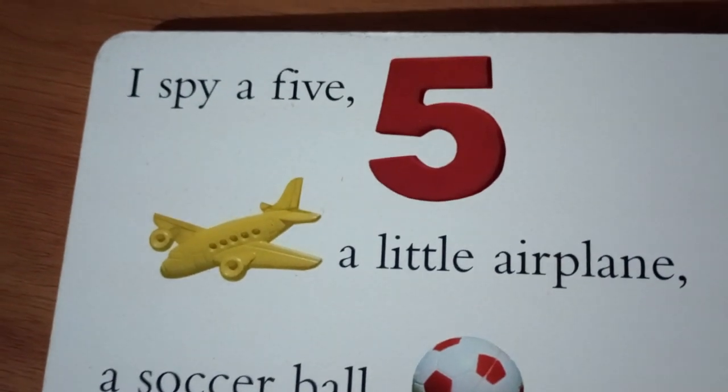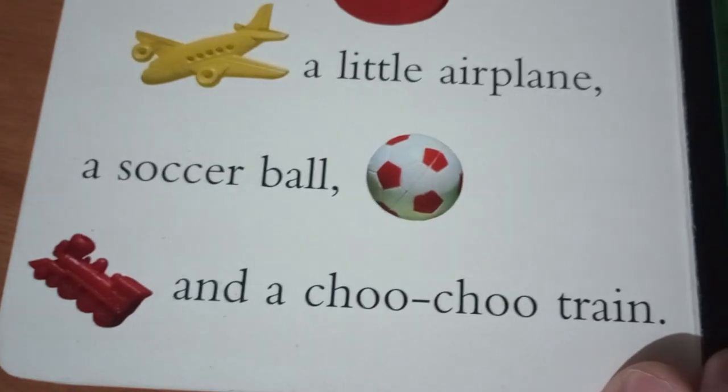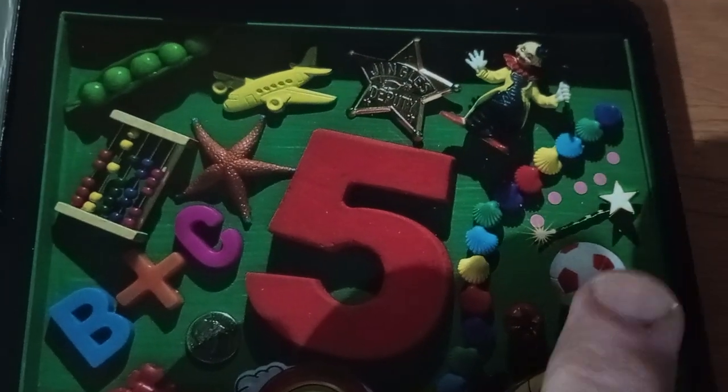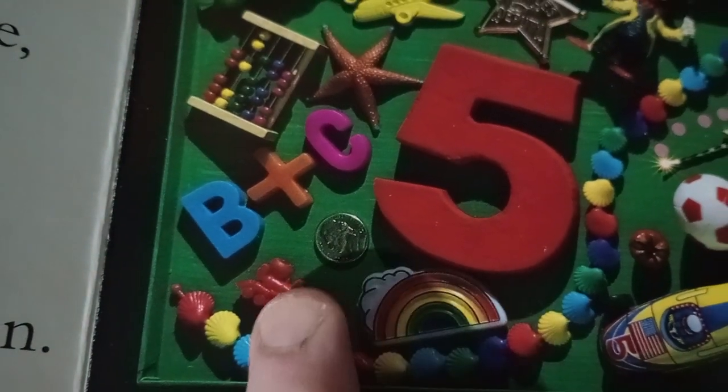I spy a red five, a little airplane, a soccer ball, and a choo-choo train. I definitely found the five, and there's a little plane, a soccer ball, and where's the choo-choo? Choo-choo.